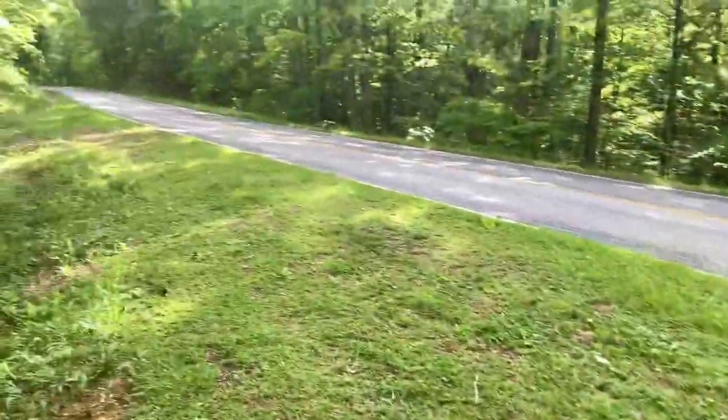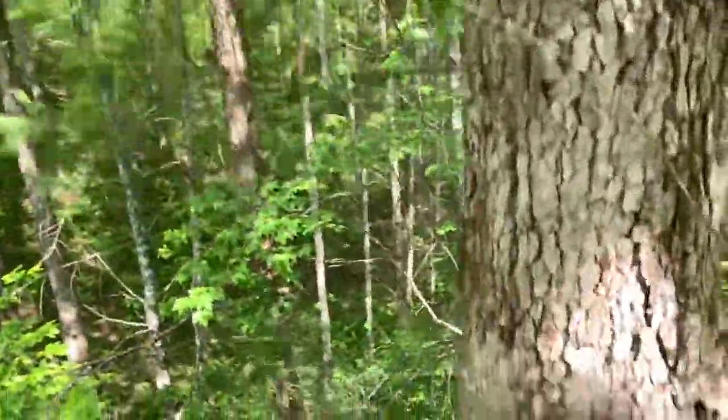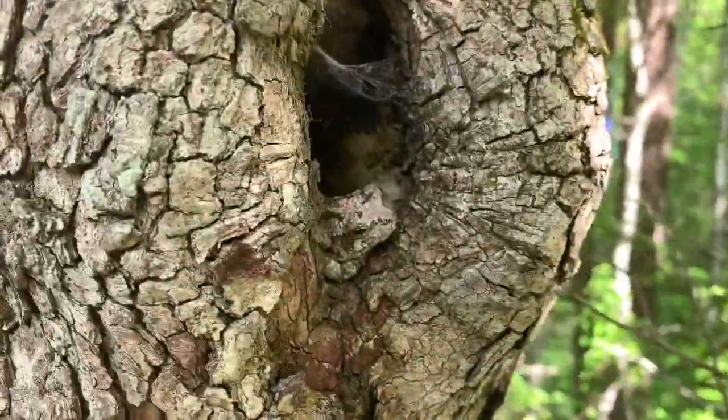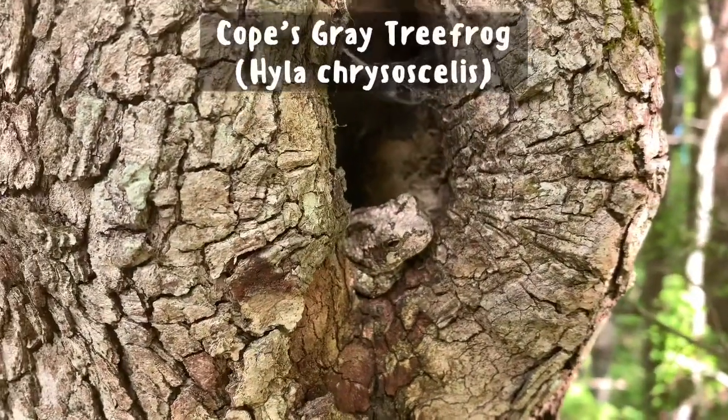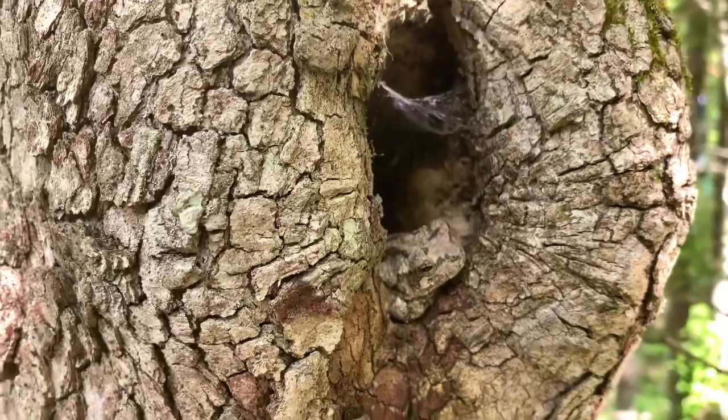We're here at this little pull-off where we're about to walk to our spot. Lucas gets out and not even five seconds in we got our first pair for the day — Cope's gray tree frog. These guys are so awesome, very cute animals.